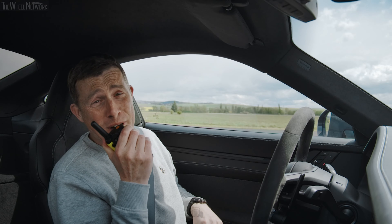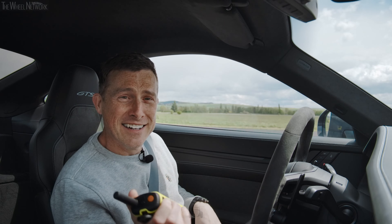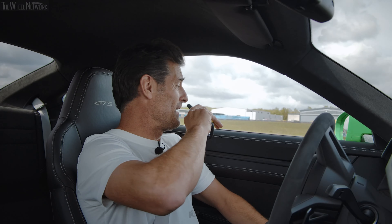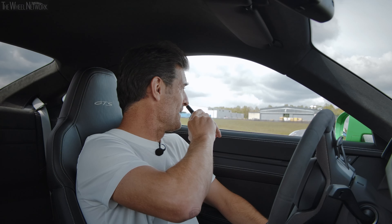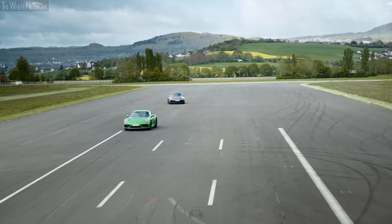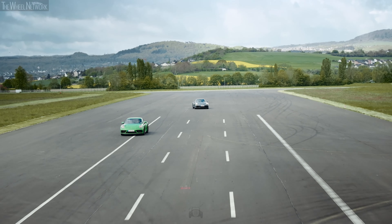How was that for you Mark? It was wonderful for me. I can't match you mate — need a little bit more throaty bottom end. Well that was fun. I'll tell you what though, the data doesn't lie.